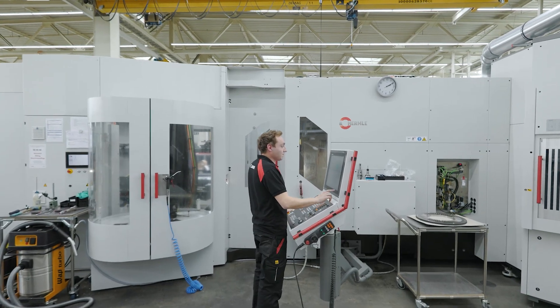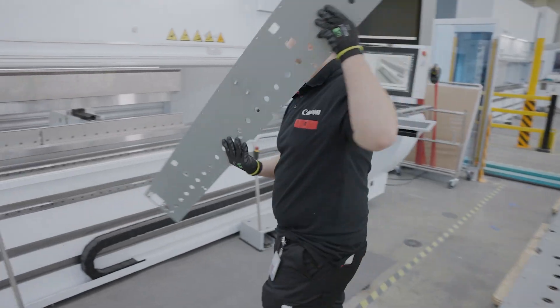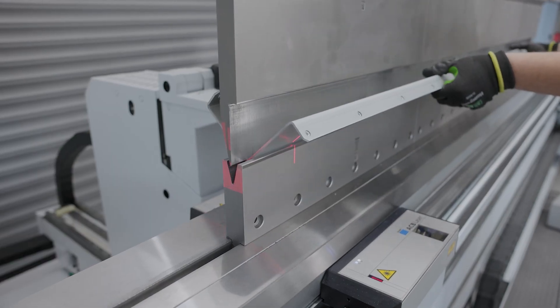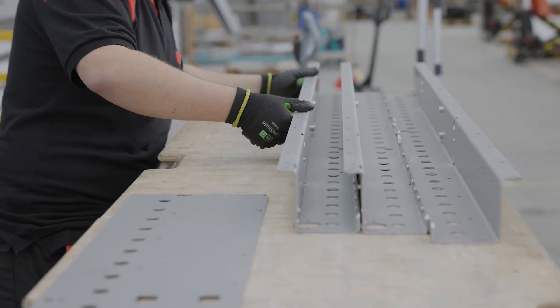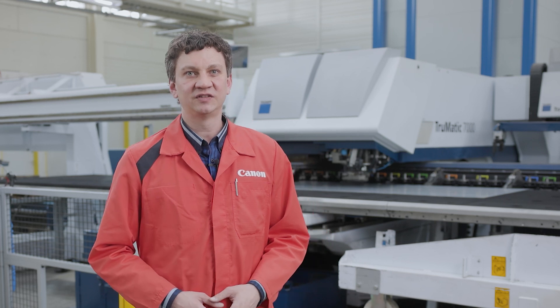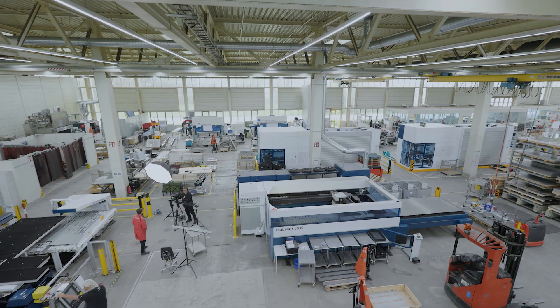We use technology like 5-axis milling, laser punching, and bending machines to produce the parts. We build prototyping, series machines, and special customer orders — so not only production but also a lot of prototyping here too. In total, we have more than 14 machines to produce the parts.